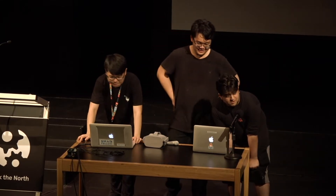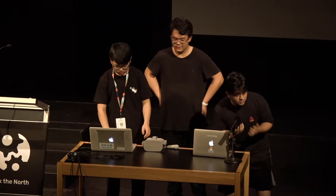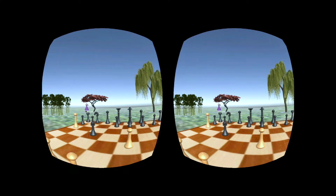If you guys remember from the first Harry Potter movie, there was this amazing scene where Ron, Hermione, and Harry have to play chess, but they're the pieces, and that's what we decided to do. We wanted to put ourselves into the game of chess. You play as the king, you walk around, and you're seeing the entire game from the perspective of the king.